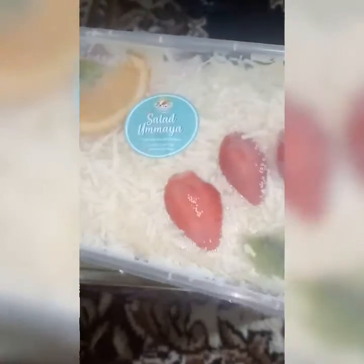Ini satu porsinya, dia tadi jual ada yang Rp50.000 seperti yang aku beli, ada yang Rp30.000, dan juga ada yang kecil lagi — tadi aku lupa nanya harganya berapa. Yang aku beli ini yang ukuran paling besar.